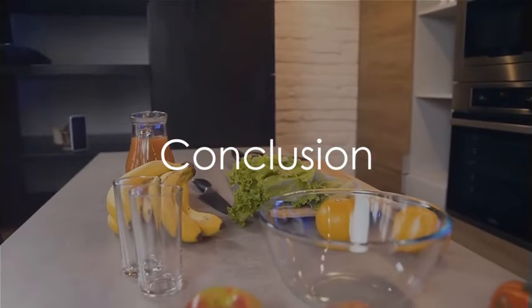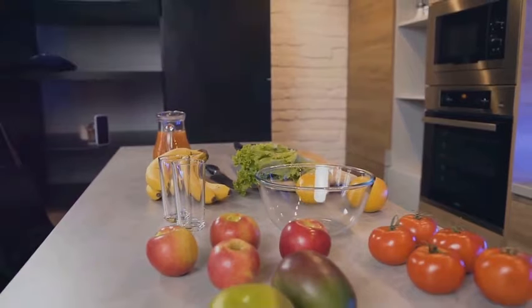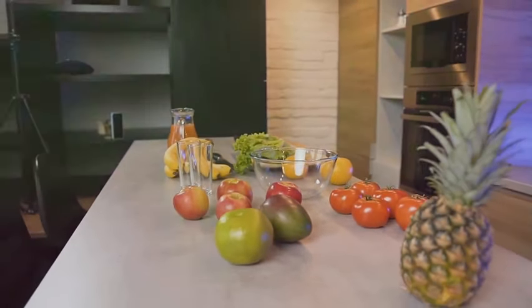And there you have it — twelve easy snacks to fuel your busy life. If you find these helpful, remember to subscribe for more. Don't forget to comment on which snack you're trying first. Take care and see you soon.